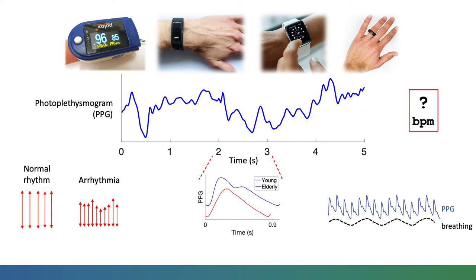The use of photoplethysmography in wearables presents opportunities to monitor health in daily life, including identifying atrial fibrillation, an arrhythmia which increases the risk of stroke.